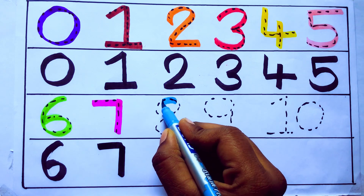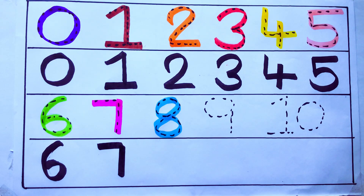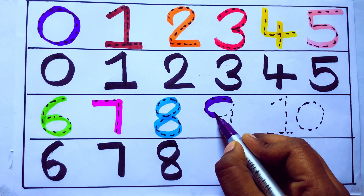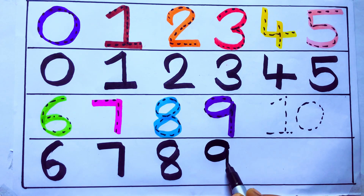Blue color. 8. Number 8. E-I-G-H-T. Violet color. 9. N-I-N-E. Number 9.